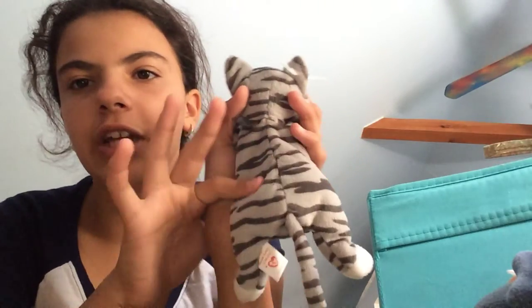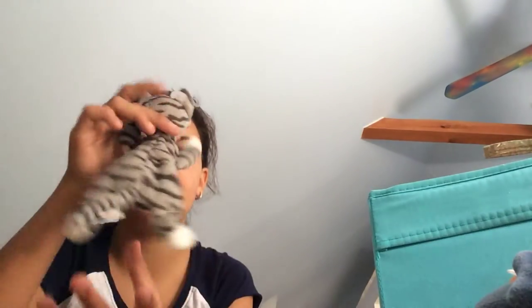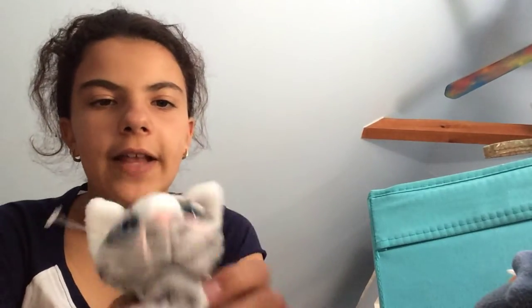Next up we have a cat. Did you know that Ty Warner's favorite animals were cats? When he was first in the business, the first ones he released that were not Beanie Babies were actually cats. This is Prance and I love the little stripes — super cute. You can feel the little pellets, super cute. I love his little face and his little paws, it's adorable.